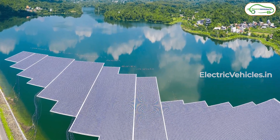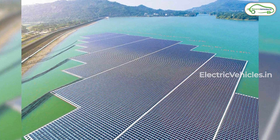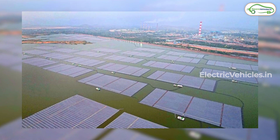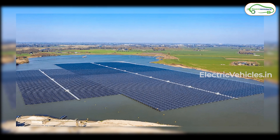From an environmental point of view, this floating solar plant project not only helps in producing green energy but also helps in water conservation. These floating solar panels reduce the evaporation rate and help in water conservation.